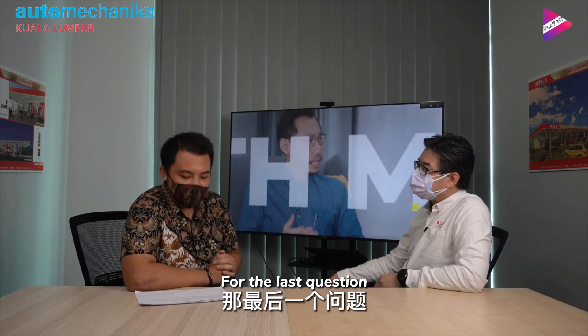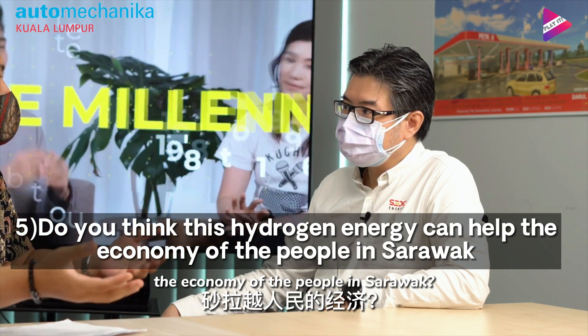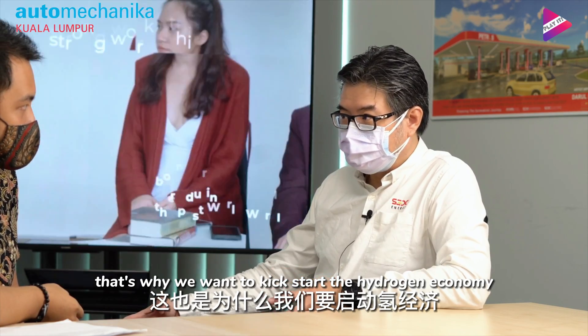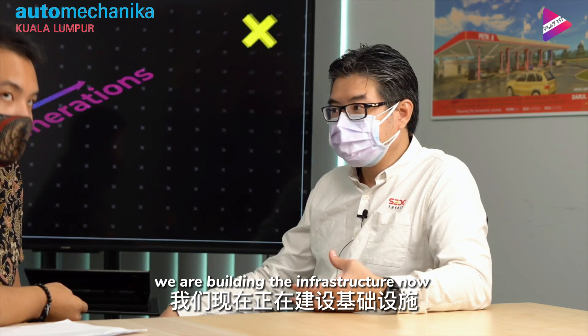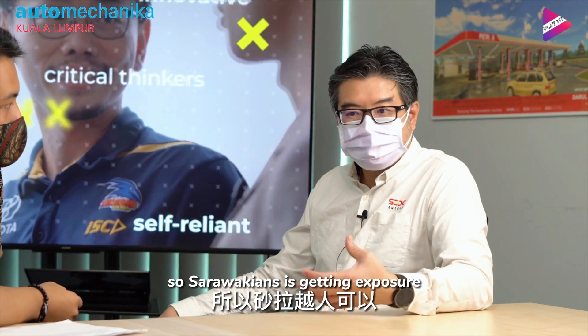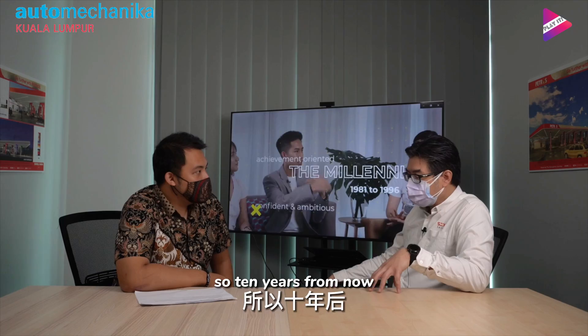Do you think that in the future, hydrogen energy can help the economy of the people in Sarawak? Yes, definitely. That is what we call kickstarting the hydrogen economy. At SUDC Energy, we are building the infrastructure now for all Sarawakians, so that Sarawakians are getting exposure at a very early stage of this economy.